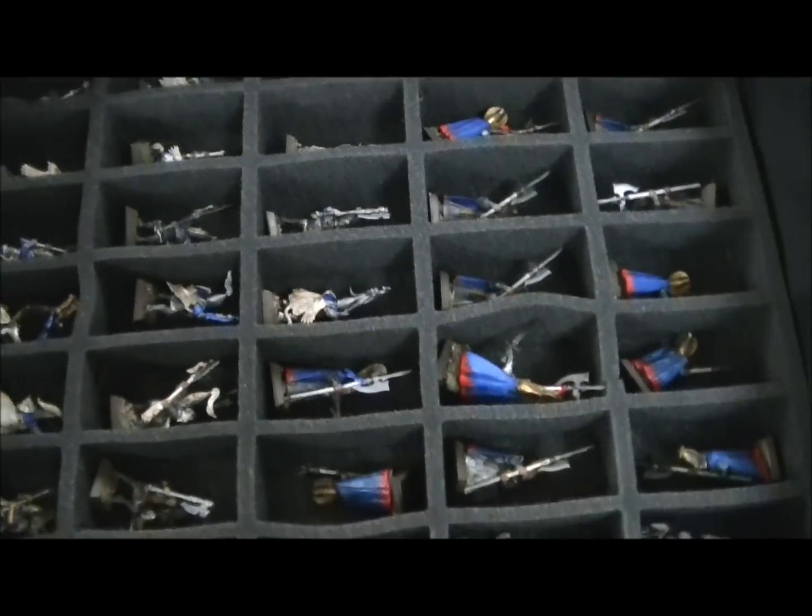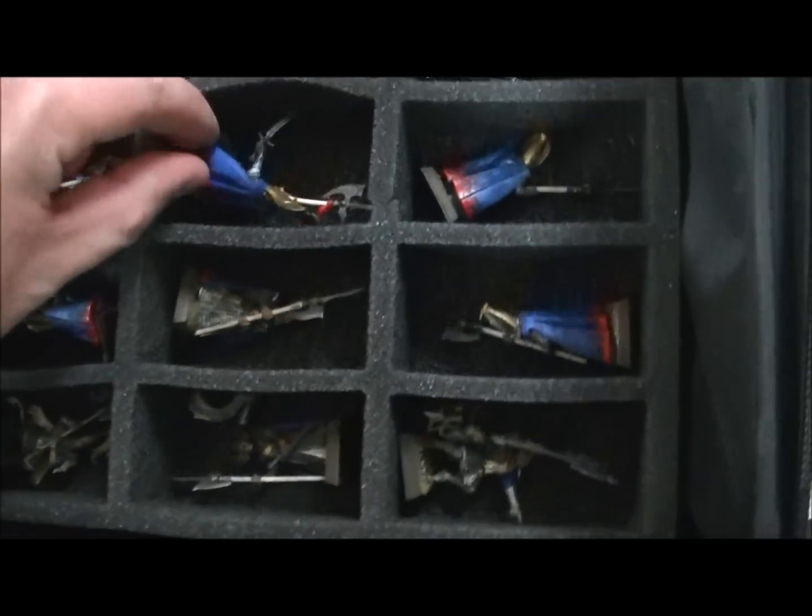This is a trade back from a client and you've got all the good elites. You got White Lions, Sword Masters, Phoenix Guard. Here's more Phoenix Guard.